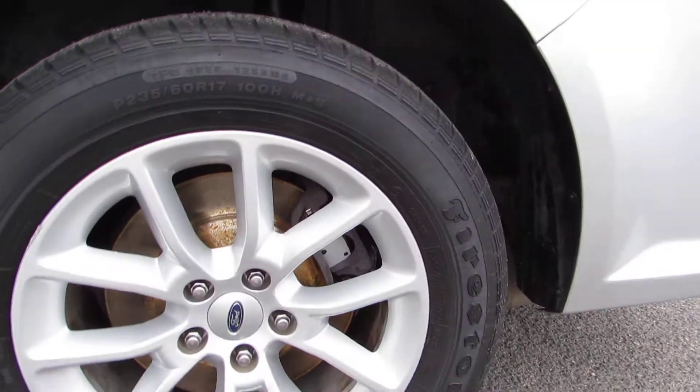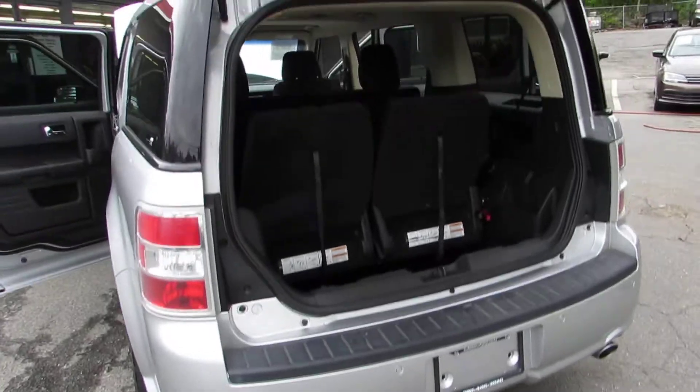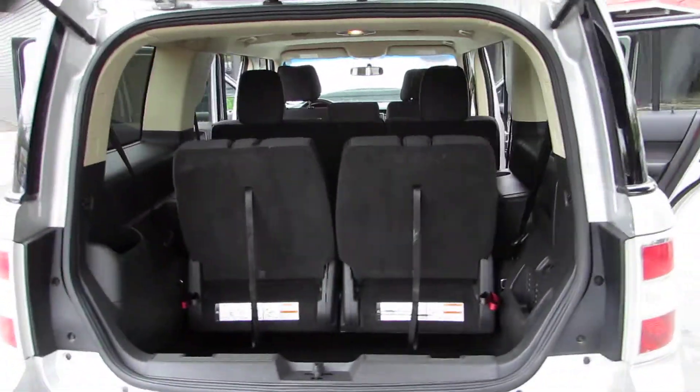Nice alloy wheels, four-wheel disc brakes, and off-season tires. Parking sensors, dual exhaust. Body is in excellent condition.